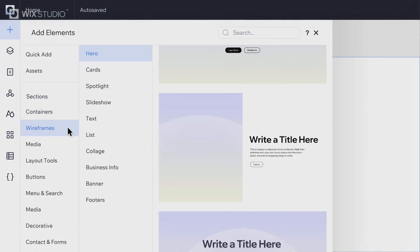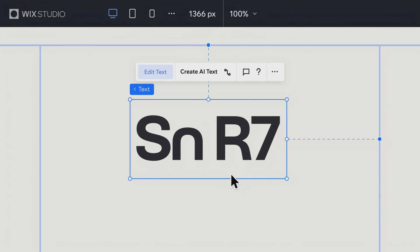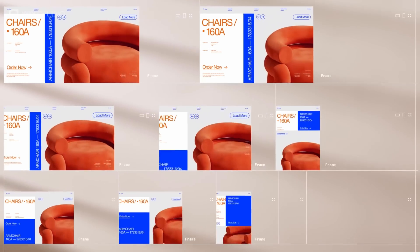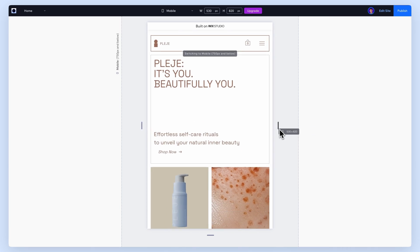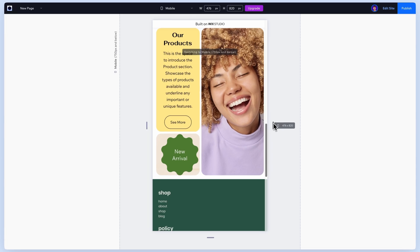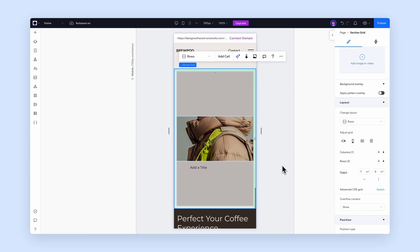So here is what we are gonna cover in this masterclass. We'll start by getting familiar with Wix Studio and exploring its core features. You'll learn how to navigate the workspace, use the tools effectively, and design responsive layouts that look amazing on any device. From mastering advanced grid systems to adding interactive elements, this section is all about building a strong foundation and unlocking your creativity. By the end, you'll be fully equipped to bring your ideas to life with Wix Studio.